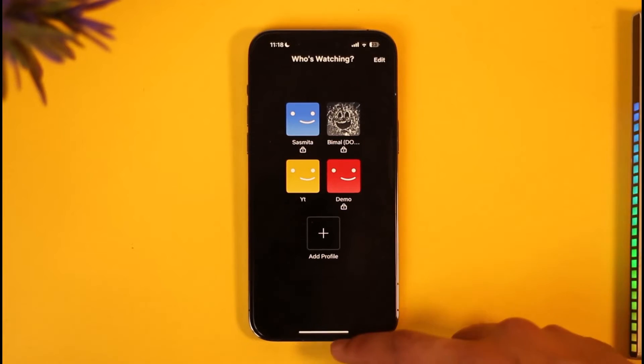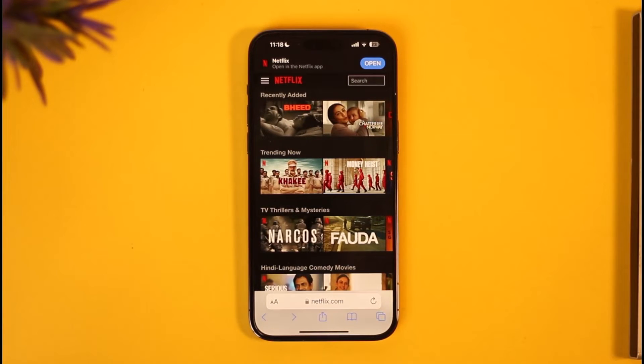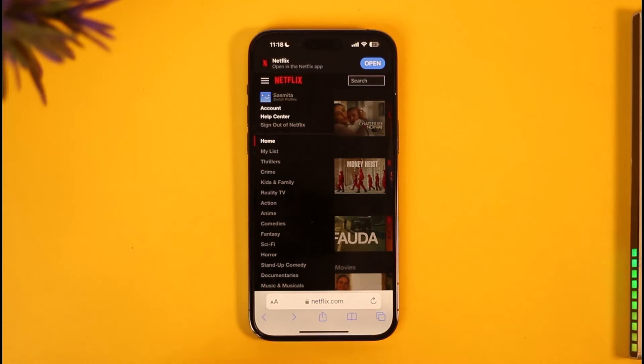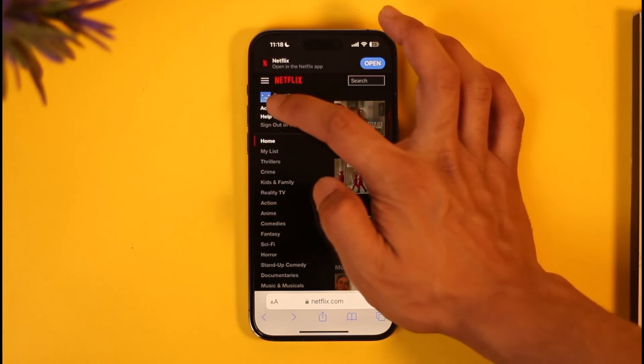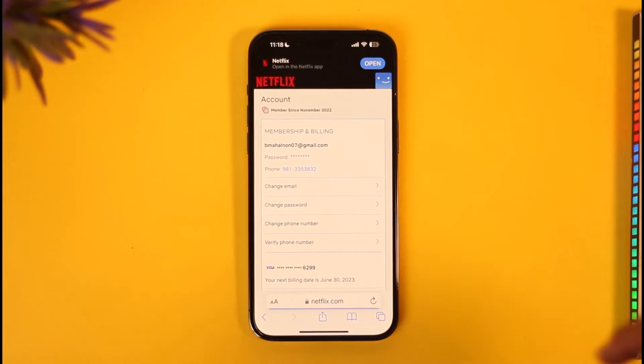If it doesn't redirect you, what I'd recommend is simply open up your Safari browser or any browser you might have, sign into your Netflix account by going to netflix.com, then tap the three lines icon from the top left-hand side. Here you'll find the option called Account — tap on that.